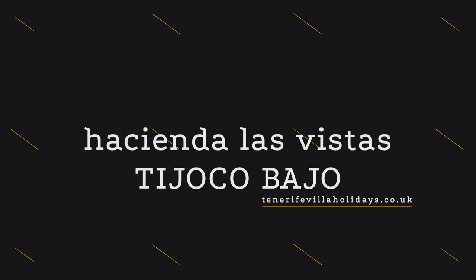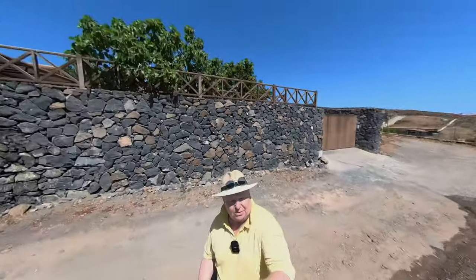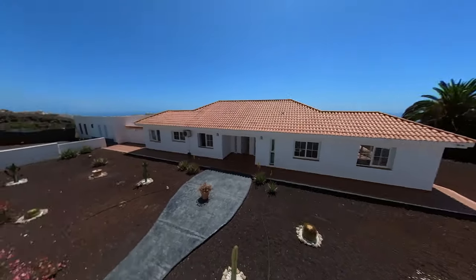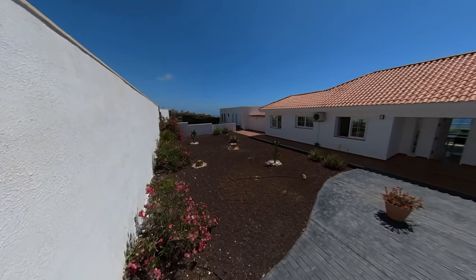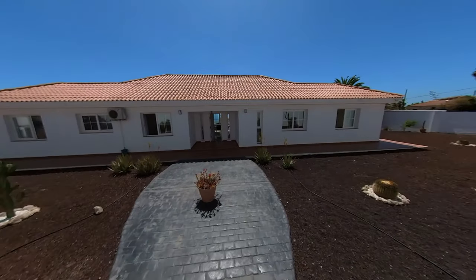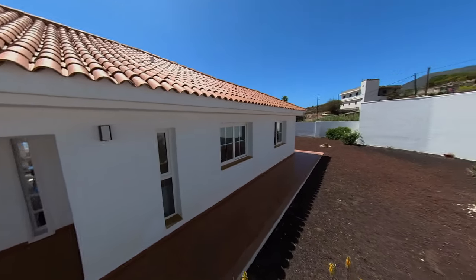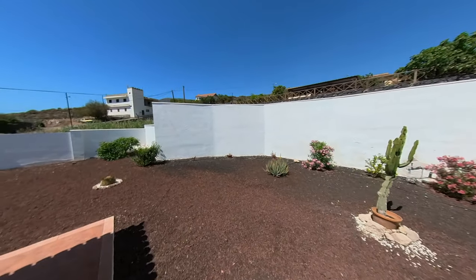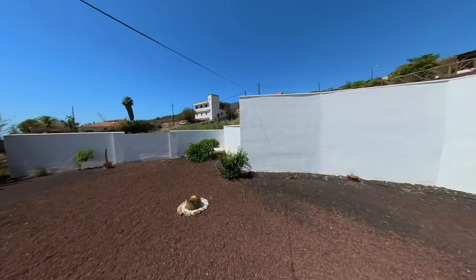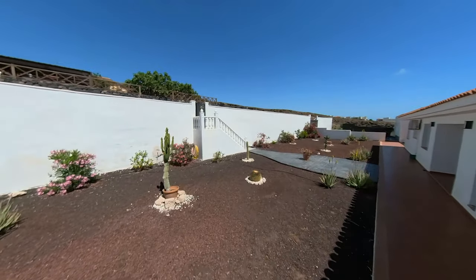Tienda Las Vistas. Let's come have a look at this place. Steps going down from the gate to a wonderful villa, or 'beer' as they say. Let's have a quick look around the side. Nice little garden, easy to maintain. Oh, nice tree. Let's see what we got.